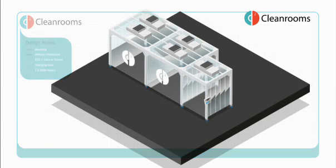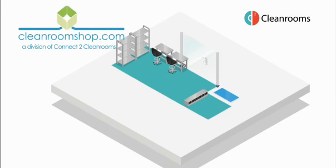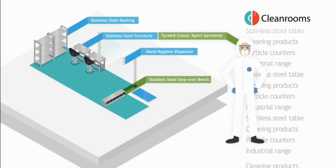To ensure optimum clean room efficiency and to follow best practice procedures, cleanroomshop.com offers a range of clothing, furniture, consumables and accessories.